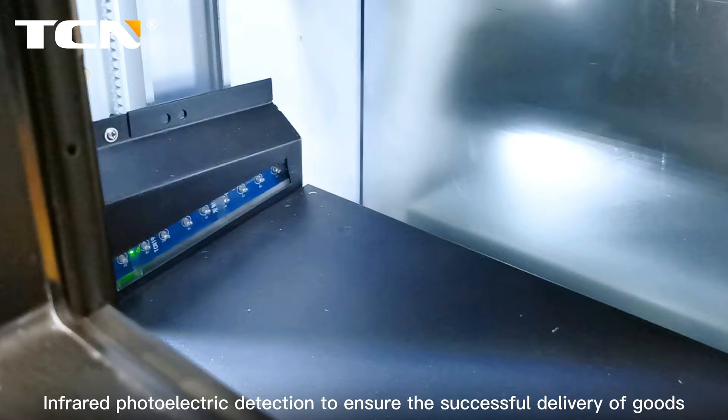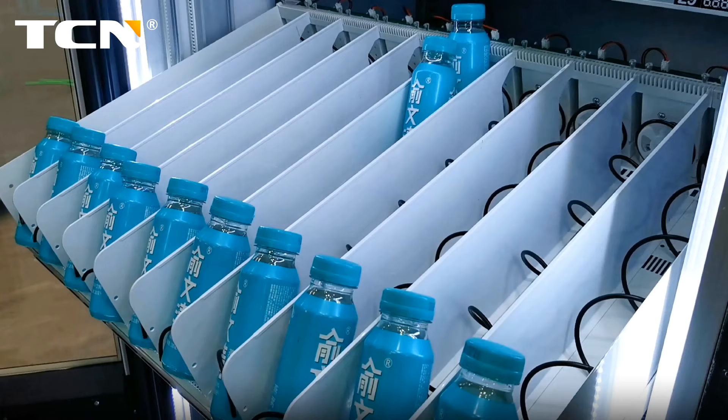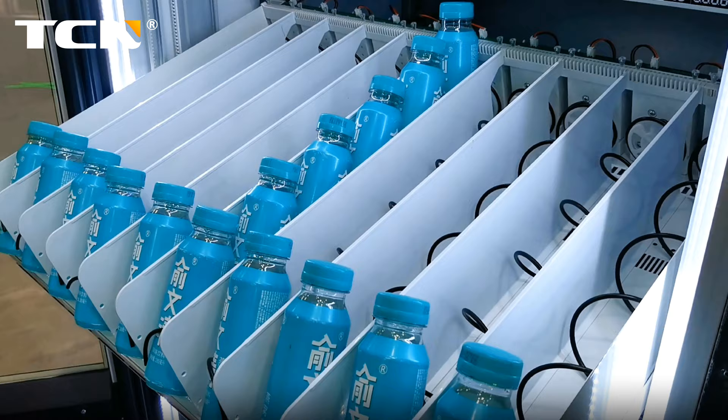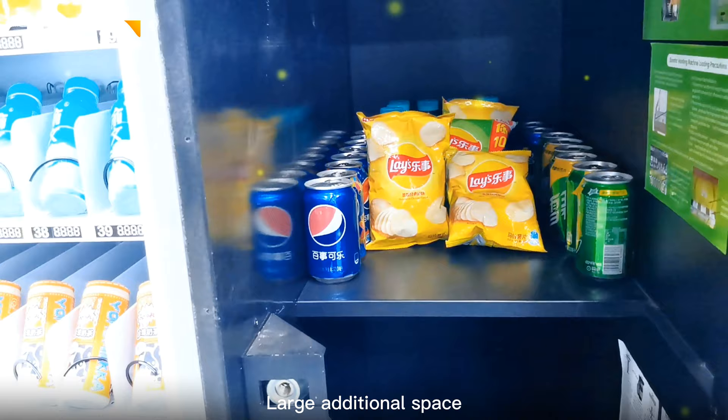Infrared photoelectric detection to ensure the successful delivery of goods. The slots are deeper than standard ones and can hold one more bottle. Large additional space.